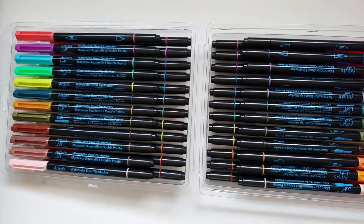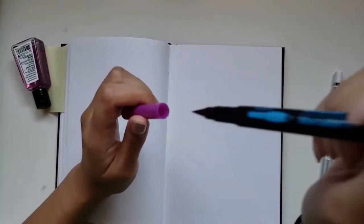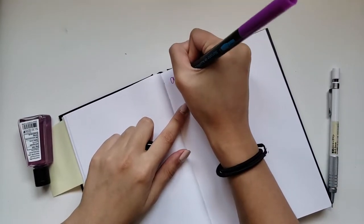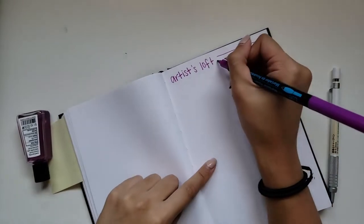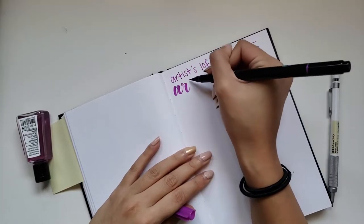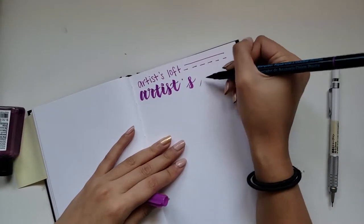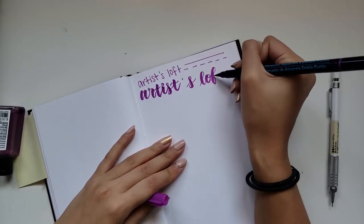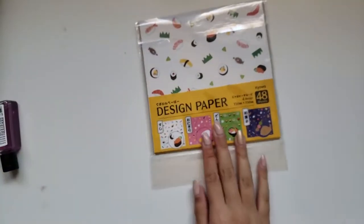The next thing we got was from Michaels, a brand called Artist's Loft. They usually do more affordable art goods — kind of like dupes. This one's a pretty good dupe for Tombows; they look and work almost exactly like them. On one end you have the standard bullet nib, and the other side is a brush pen. The bullet nib writes a little thicker than 0.7, and the brush pen is really similar to Tombows — you can draw a really thick line and a really thin line, as all brush pens should.